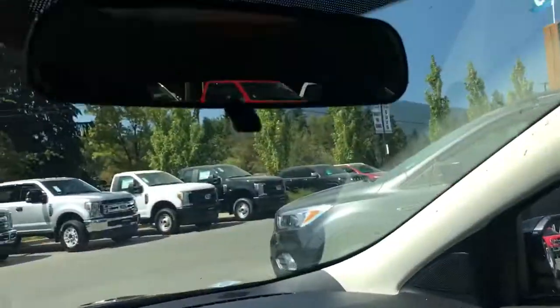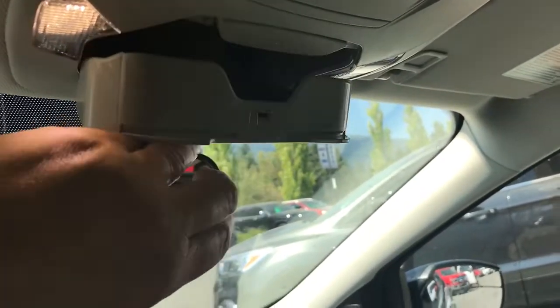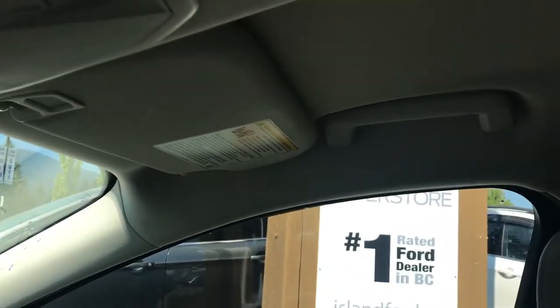Off to the side is a glove compartment and a manually dimming rear view mirror. You also have your lighting controls and sunglass holder. Off to the side you have grab handles which everybody can use.